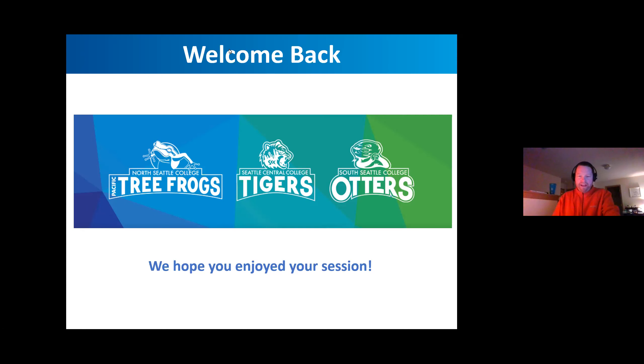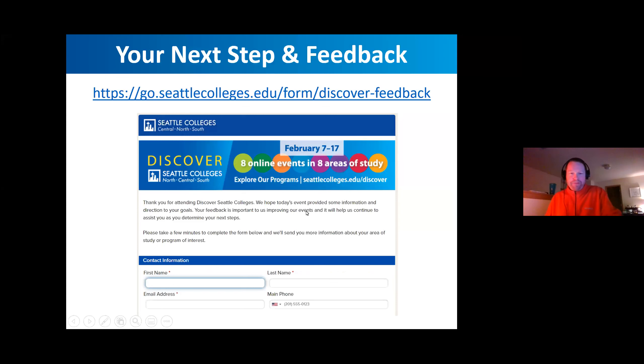Welcome back, everybody. We appreciate you being here. Thank you again to the presenters — we're so grateful for your time this evening and for the expertise as well. We hope you enjoyed your session. It was really cool to field questions about why you should attend and what you're interested in. We appreciate everybody's hunger for more information. We have a little bit of feedback here — students and future students, we certainly encourage you to fill it out because we want to make sure we get you to the correct next place.